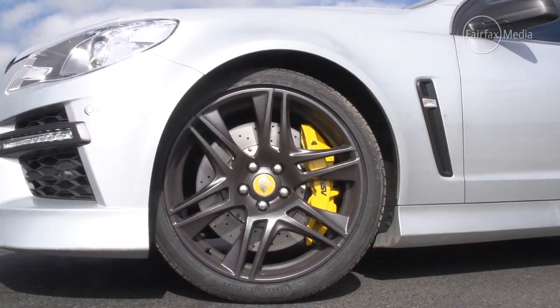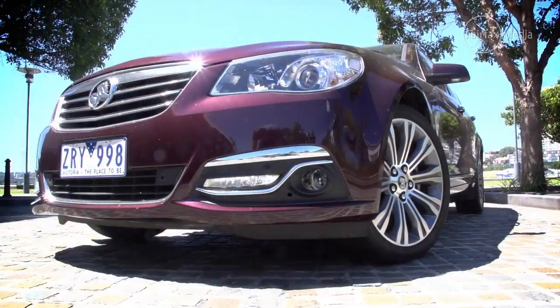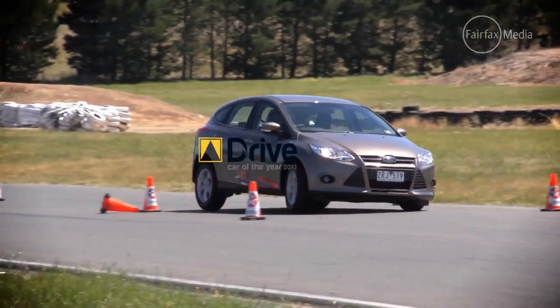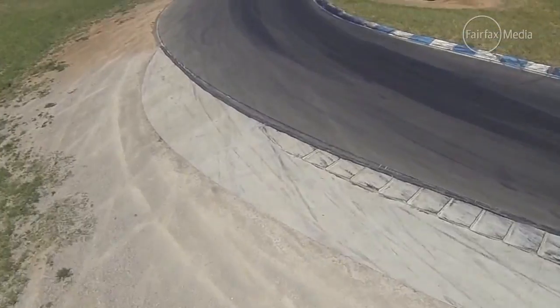This year saw some major changes to the way we conducted our testing, to make it even more demanding to ensure only the best were considered to give you the best new car advice possible.